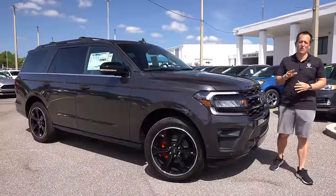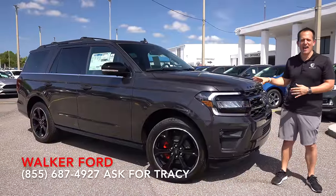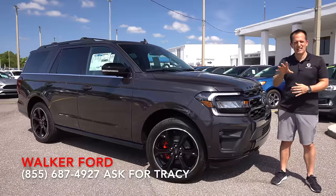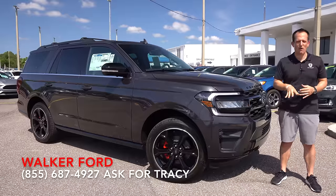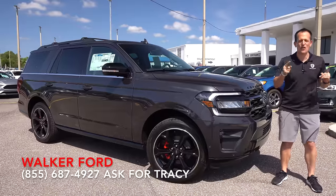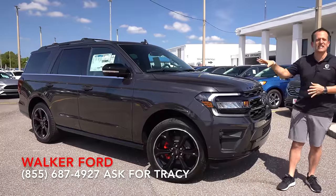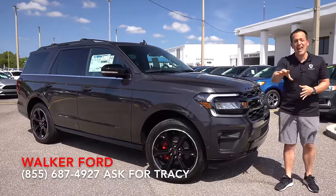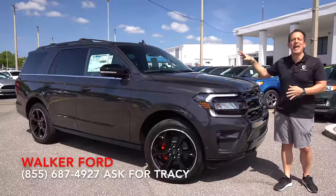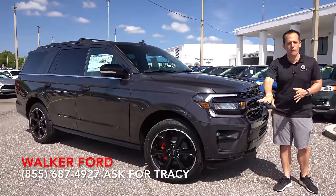Hey guys, what's up? It's Joe Rady from Rady's Rise. We're back here at Walker Ford in Clearwater, Florida, and guess what? I have a supersized twin turbocharged power-packed SUV that we haven't seen since last year at the Detroit Auto Show known as Motorbella. This is a changed-up, refreshed, and also new trim known as the Ford Expedition Stealth Performance Package.